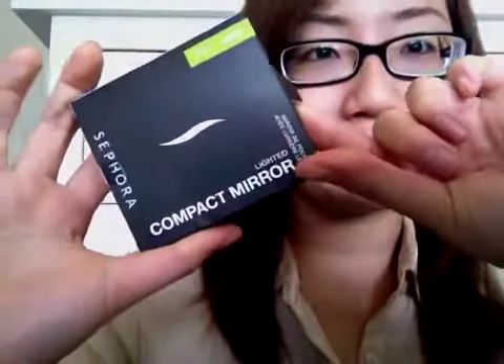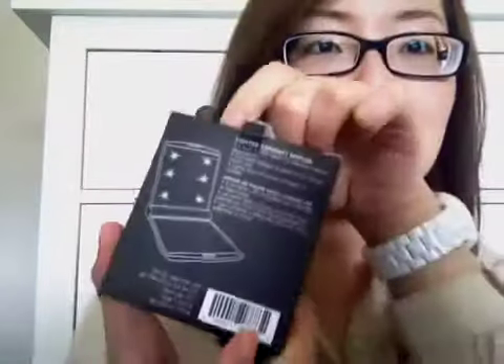She also got me a compact mirror from Sephora, which I didn't ask for at all. She kept asking if there was anything I wanted from Sephora and I said not really. It's a compact mirror that lights up — I won't show you because it'll probably blind you, but it's got lights in it and it just opens up like that. I'm really excited because I've never had a mirror in my purse before.